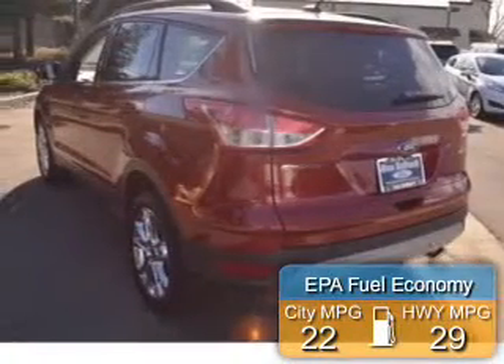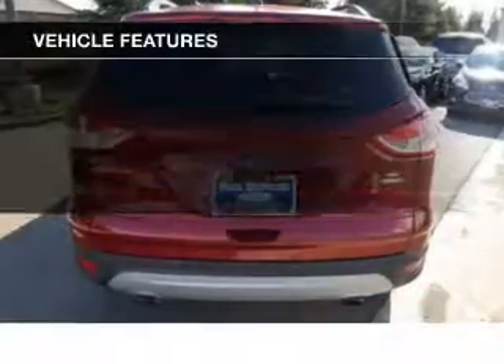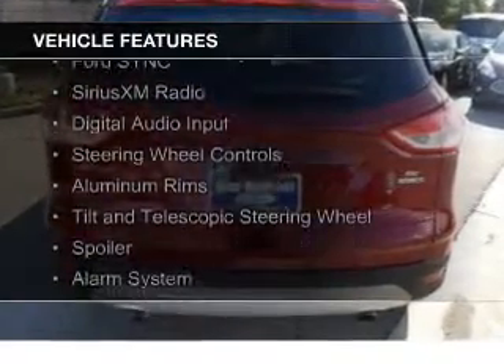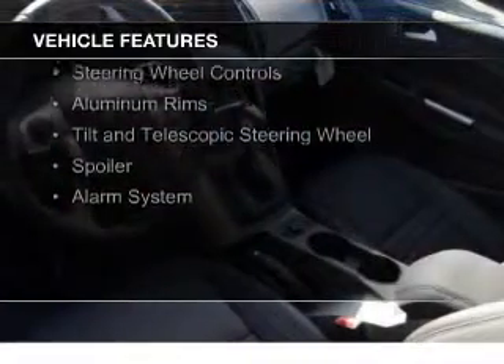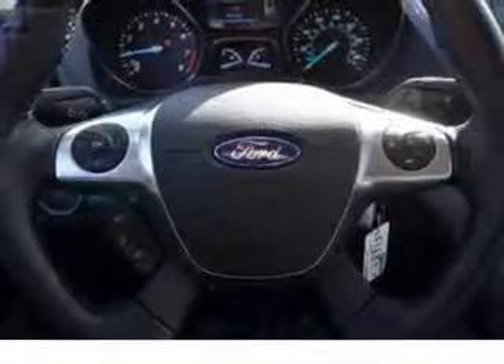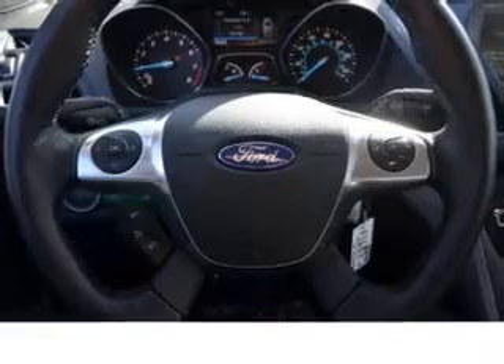Great fuel efficiency saves you money by requiring fewer trips to the gas station. The features include a turbocharger, internet connectivity, Ford Sync voice activation, Sirius XM satellite radio, digital audio input, steering wheel controls, aluminum rims, tilt and telescopic steering wheel, a spoiler, and an alarm system.